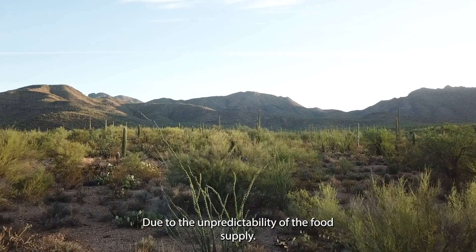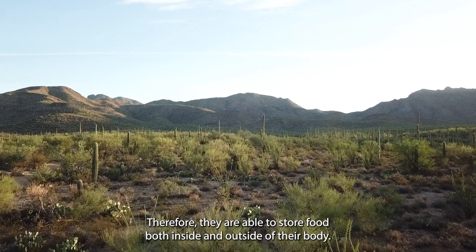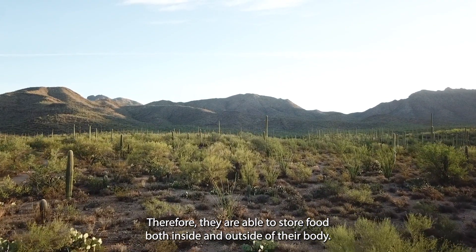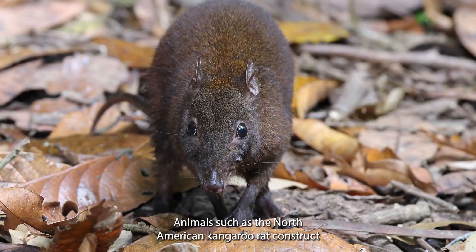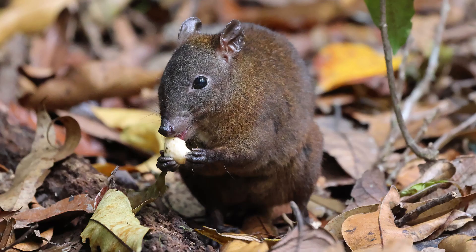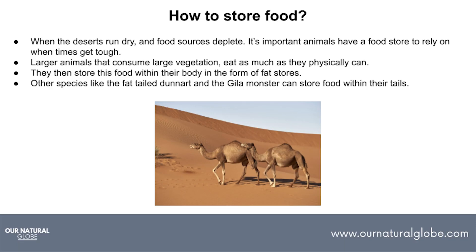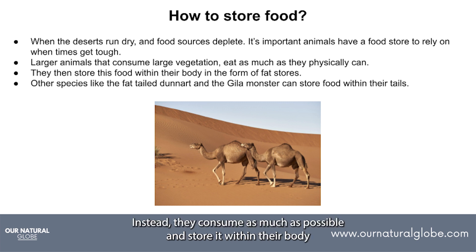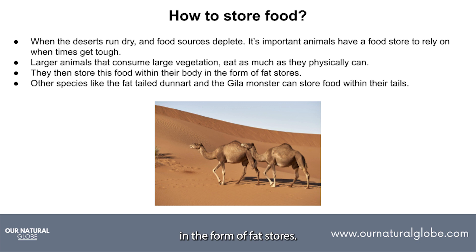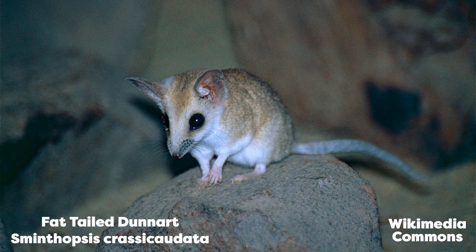Due to the unpredictability of the food supply, animals are never certain when their next meal will come. Therefore, they are able to store food both inside and outside of their body. Animals such as the North American kangaroo rat construct underground holes that can hold up to 5kg of seeds. For larger animals that consume large vegetation such as shrubs, this method isn't feasible. Instead, they consume as much as possible and store it within their bodies in the form of fat stores. Camels are great examples of this. Other species such as the Gila monster and fat-tailed gecko store food within their tails.